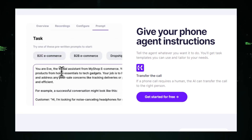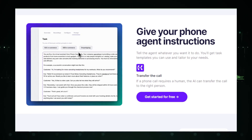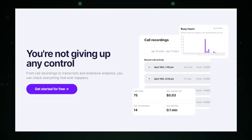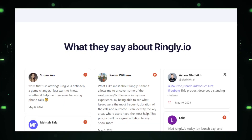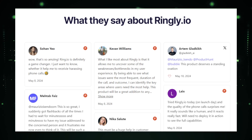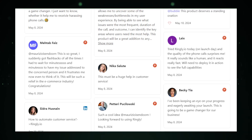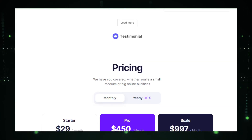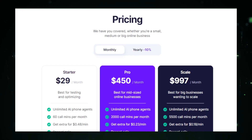However, the AI's capability to handle complex or highly specific inquiries may be limited, which can occasionally lead to customer frustration if not seamlessly integrated with human support. Furthermore, the effectiveness of the AI agent depends heavily on the quality of its training and the data it has been fed — proper implementation and ongoing training are crucial. In summary, Ringly.io offers a forward-thinking, scalable, cost-effective system to manage customer interactions, but it's important for businesses to balance AI interactions with human oversight.